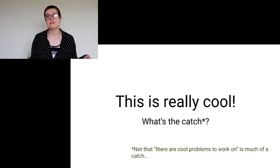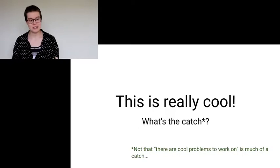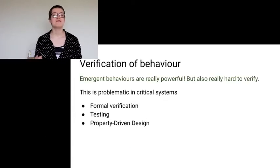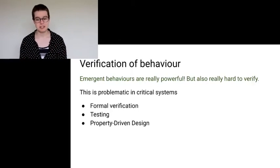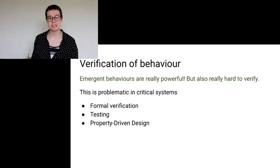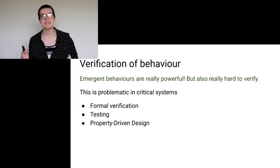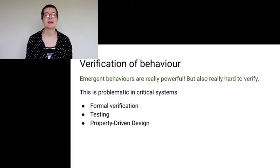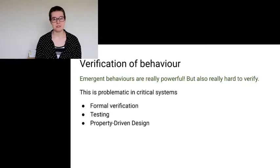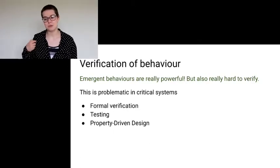So, swarm robots are really cool. Why do we still need to be working on them — what's the catch? Well, the first problem with swarm robotics is that it's really, really hard to verify their behavior. You might have guessed this because we've talked about emergent behaviors which you can't necessarily predict. Of course, when you can't predict a behavior, it's really difficult to test that it's safe. This is problematic in critical systems — and as you may have noticed, critical systems is one of the places where you would want to apply swarm robotics. We do have a couple of techniques for this: first I'll go over some formal verification, then testing, and then a technique called property-driven design.